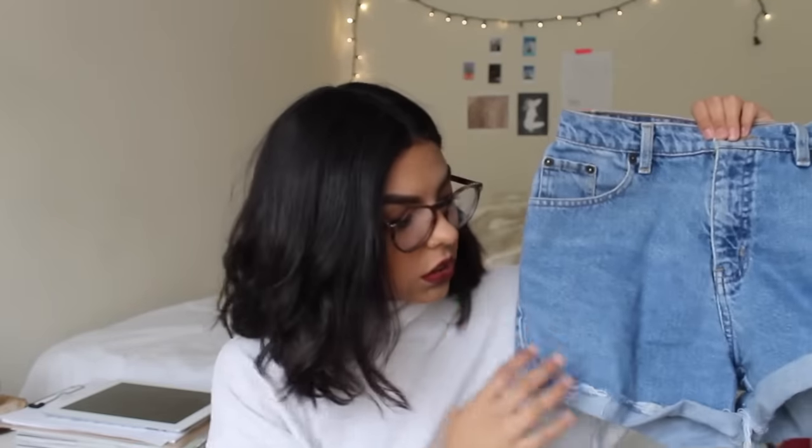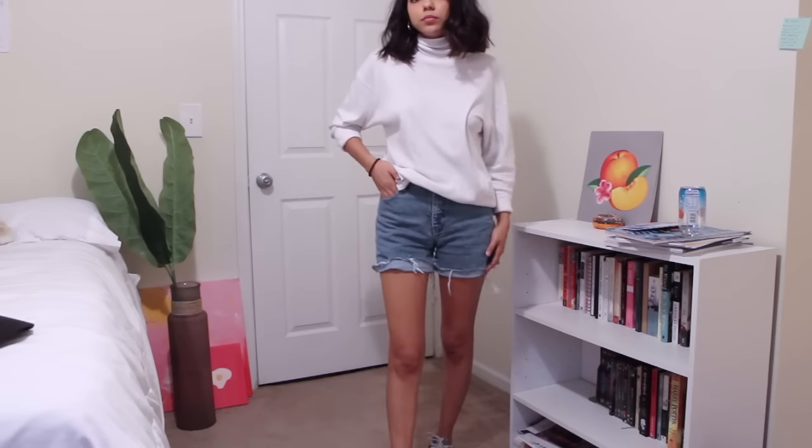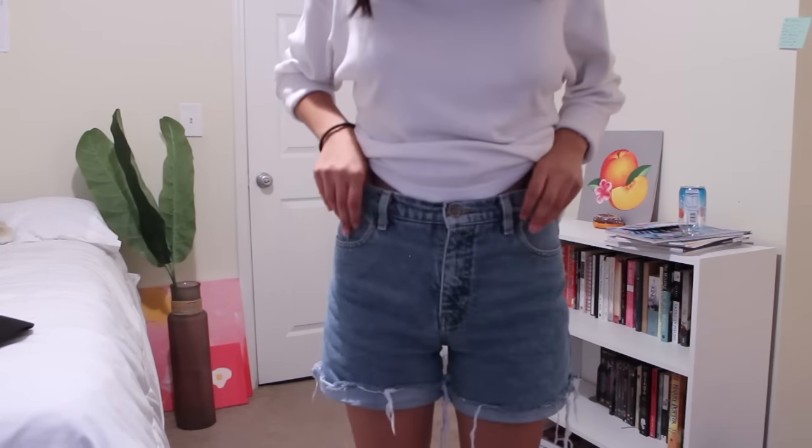I'm going to show you guys some jean stuff that I got. I got these pair of shorts — they're actually much longer. I got these in the little kids section but I ended up cutting them up and distressing them a bit. I also like to wear them not rolled up. They look pretty cool. I think I paid like a dollar for these, so I thought this was a pretty good deal for a pair of denim shorts.